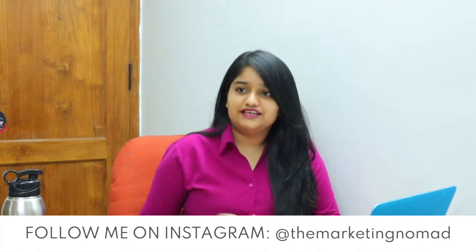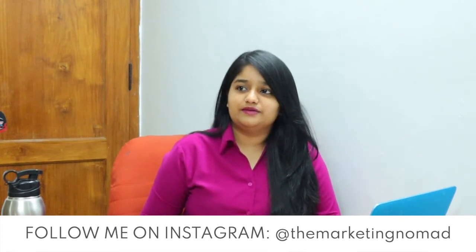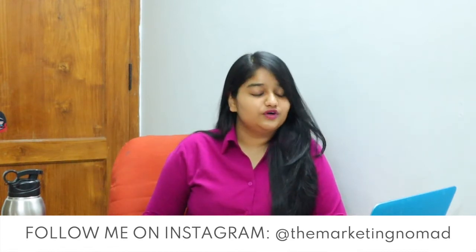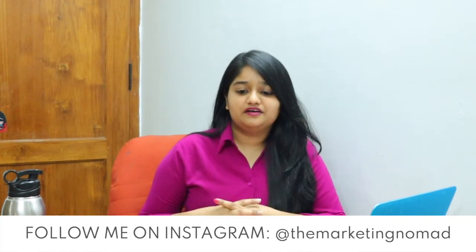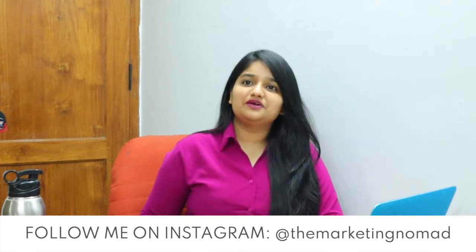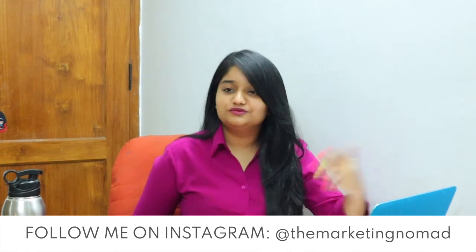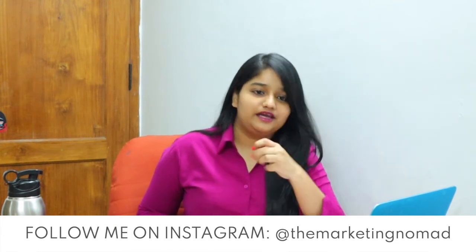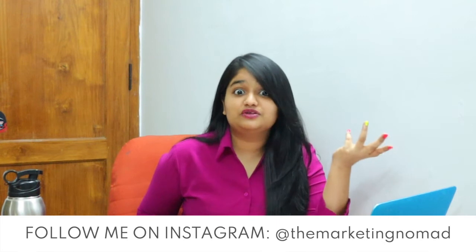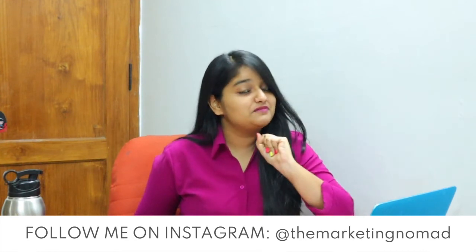As I was getting ready today and combing my hair for this podcast episode — which is probably the only time I do comb my hair as an entrepreneur — I remembered this viral video going around about how Gen Z thinks millennials are old-fashioned for parting their hair on the side. Apparently Gen Z thinks that when we side-part our hair, we are old. I tried to middle-part my hair in an attempt to look younger and fit in with the cool crowd, and it didn't turn out very well.